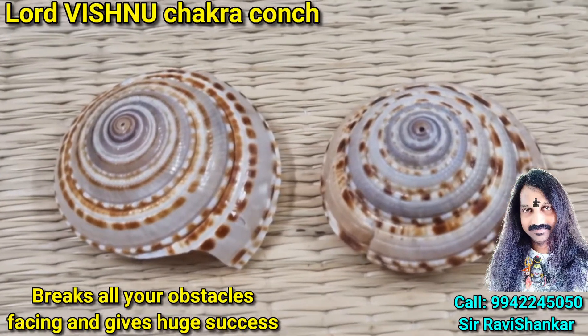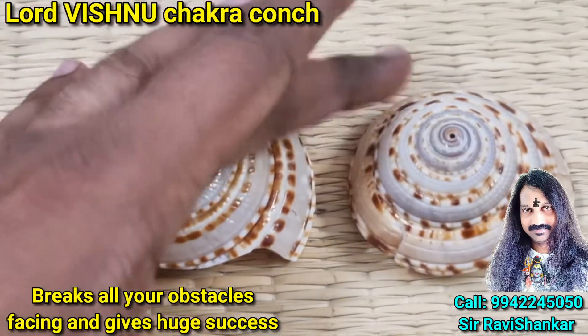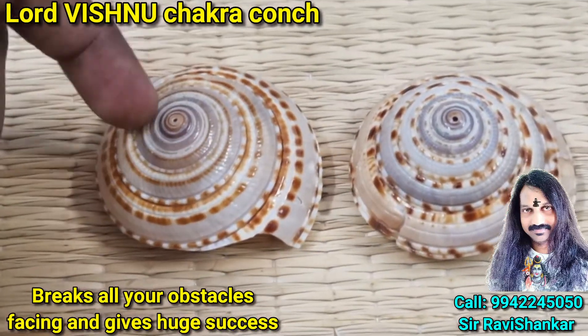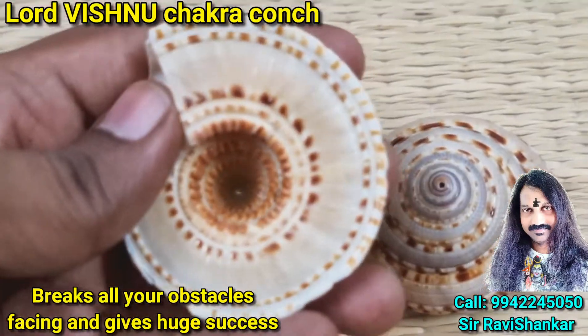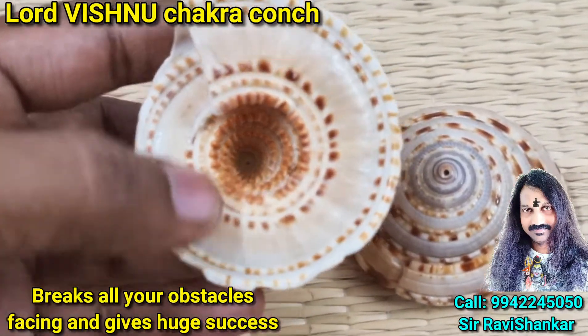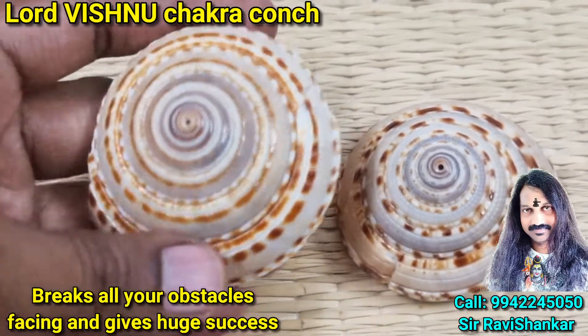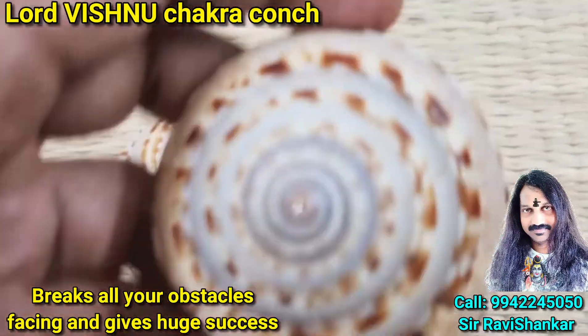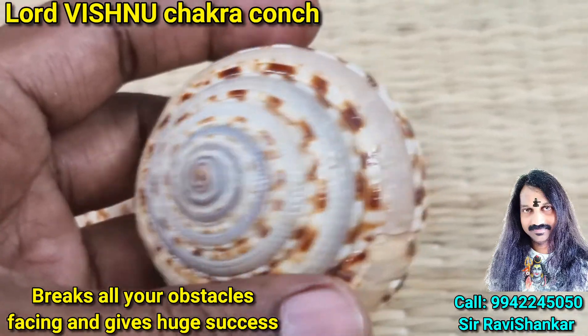Om Namah Shivaya. Here we are seeing a beautiful conch. It is called Vishnu Chakra Conch. Connected from the Indian Ocean. In this conch, inside and on the back side, we can see the beautiful Chakra.